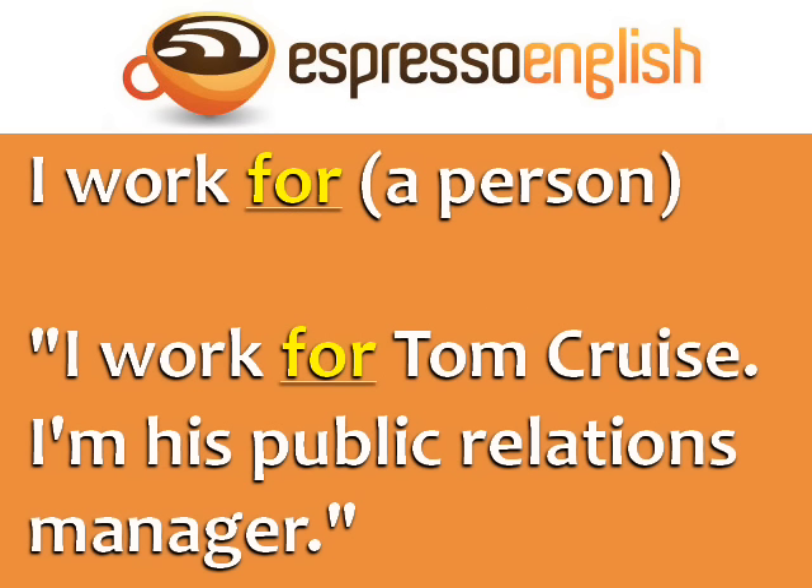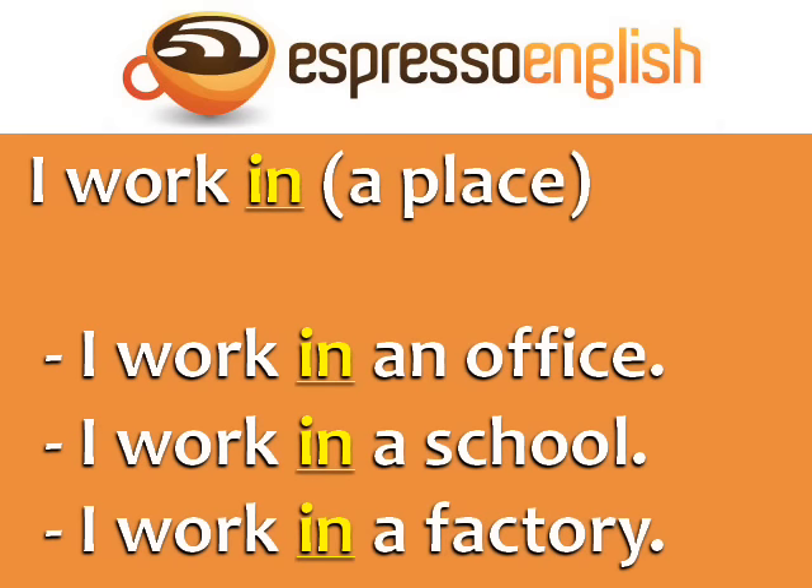You can also use 'for' if you work directly for a famous person. For example, I work for Tom Cruise — I'm his public relations manager. I work in is used in four situations. You can say: I work in a place, I work in an office, I work in a school, I work in a factory.